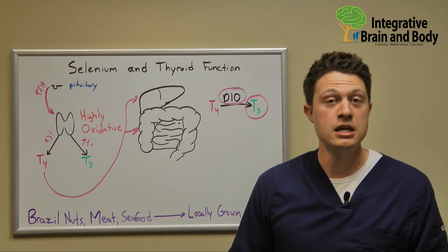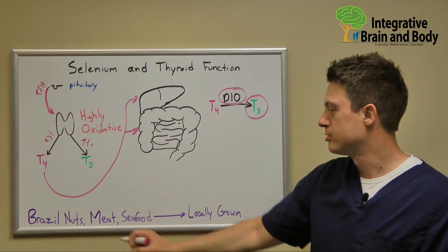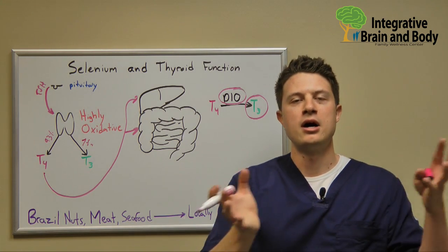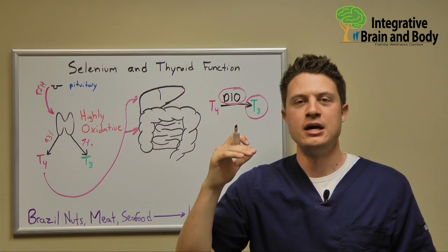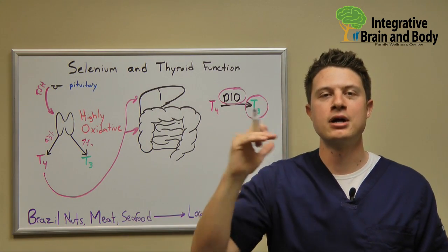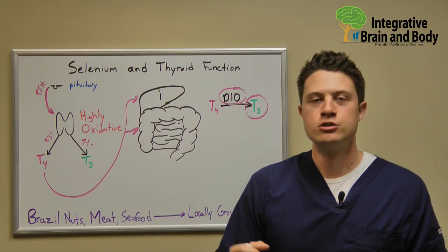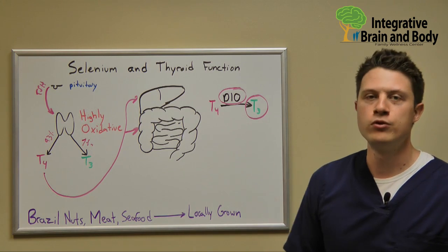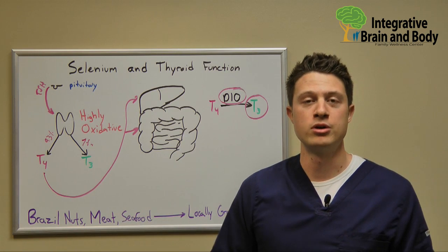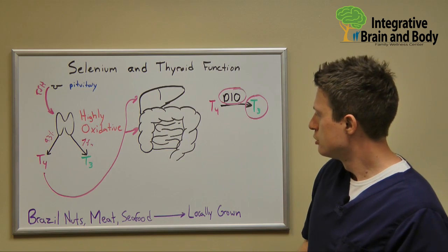What are some really good sources of selenium in your diet? These are things like Brazil nuts, certain types of meats, and seafood. A lot of vegetables used to be high in selenium, but what they're noticing is that as we're mass-producing crops, the amount of selenium content in our soil — and therefore in our vegetables — is decreasing. So if you can eat locally grown food, where typically these farmers aren't mass-producing crops like big farms are, the odds are that you're going to be getting higher amounts of selenium in that food.